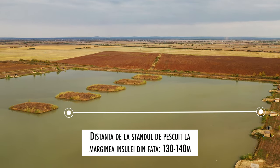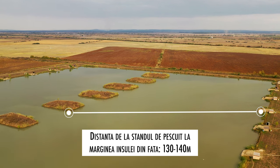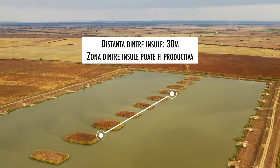Distanța până la insulă este de 130-140 de metri pentru toate standurile. Dar dacă vrei să pescuiești în zona dintre insule, care are apă mică și este de obicei productivă, distanțele de pescuit pot fi ceva mai mari.